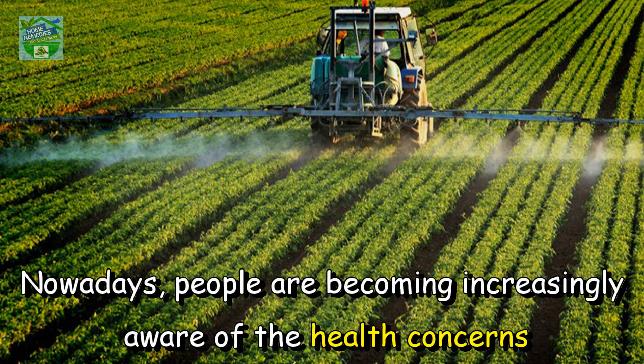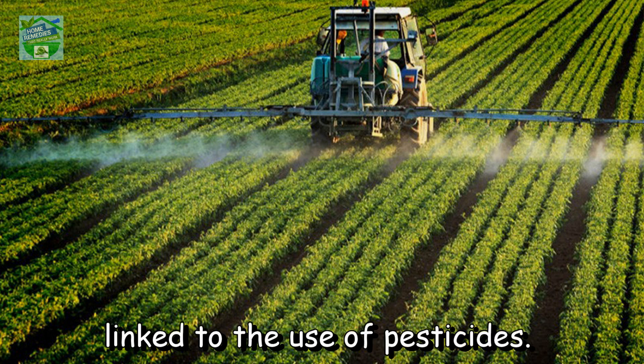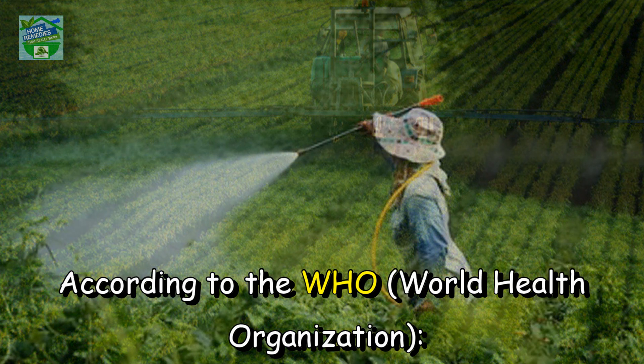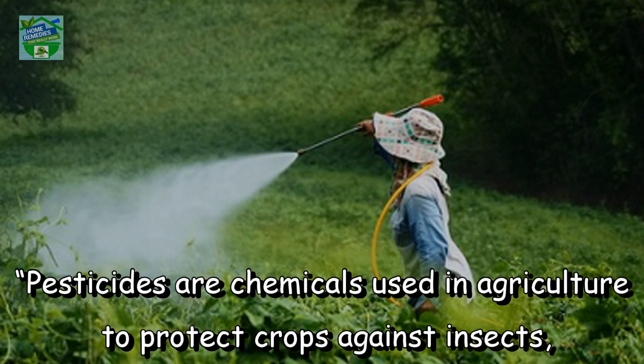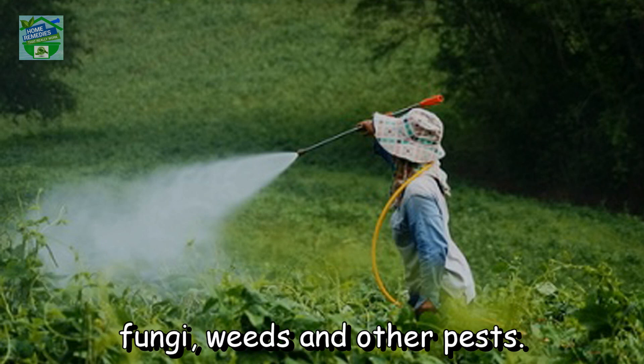Nowadays, people are becoming increasingly aware of the health concerns linked to the use of pesticides. According to the WHO, the World Health Organization, pesticides are chemicals used in agriculture to protect crops against insects, fungi, weeds, and other pests.